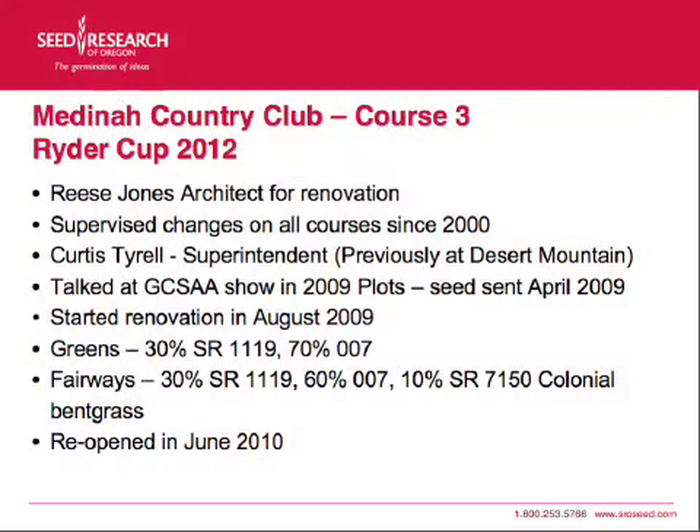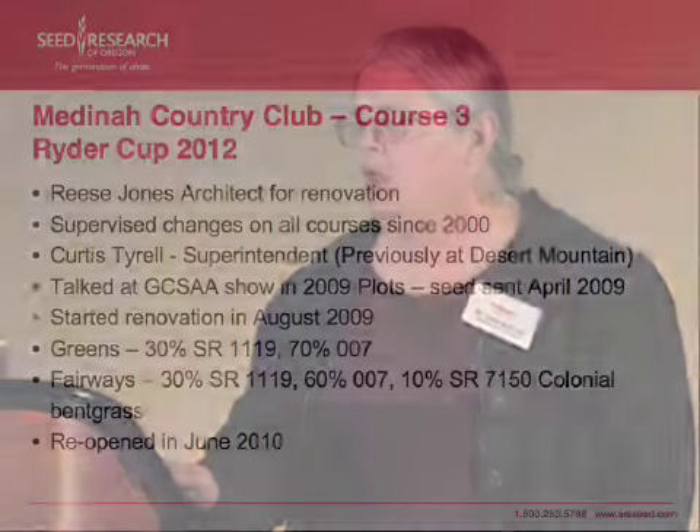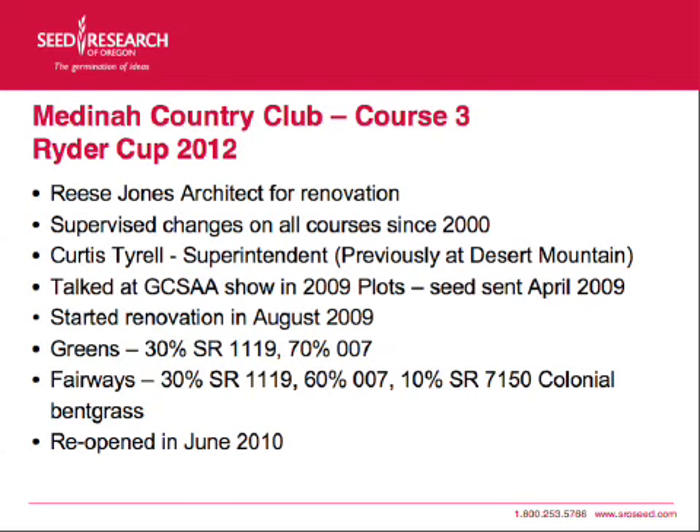Reese Jones was the architect for this renovation and he's supervised all the changes on all the courses at Medina since 2000. Curtis Tyrell is the superintendent; he was previously at Desert Mountain and I've known him since he worked there many years ago. We talked to him quite a bit at the GCSA show in 2009.